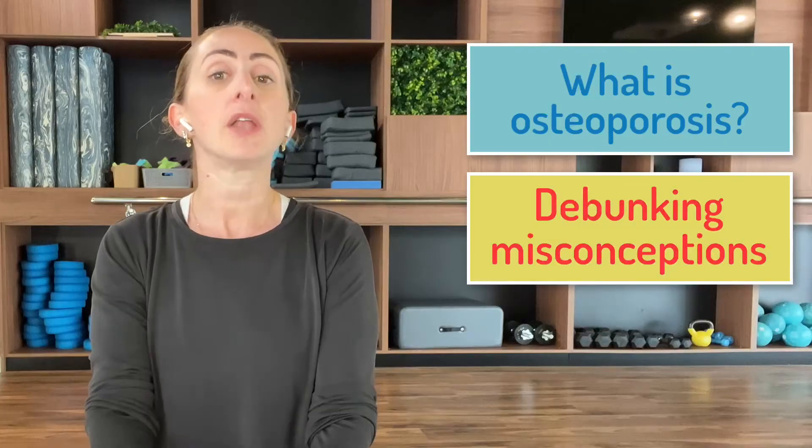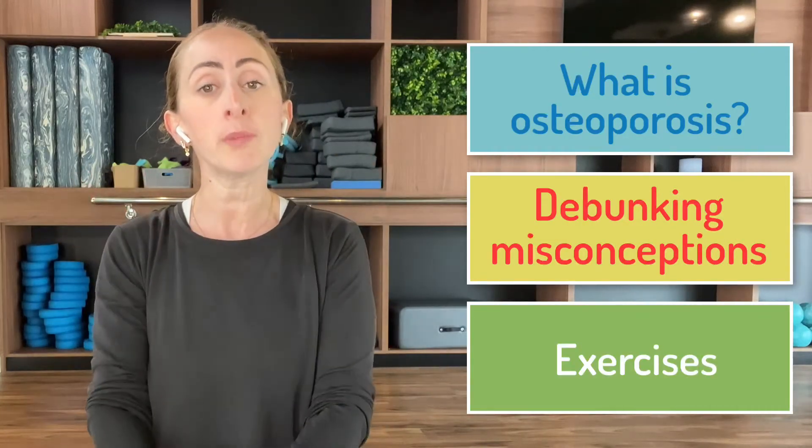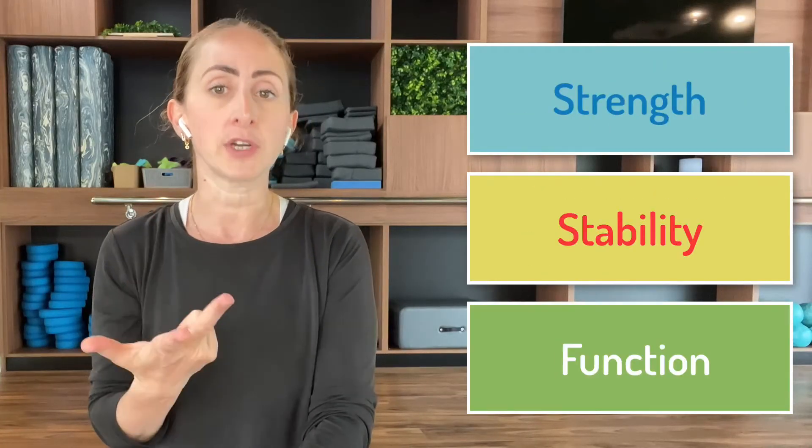Hi everyone. In this video I will start by explaining what osteoporosis is, debunk misconceptions, and if you stick to the end I'll share with you eight exercises you can do at home that will help improve your overall strength, stability and function if you suffer from osteoporosis.